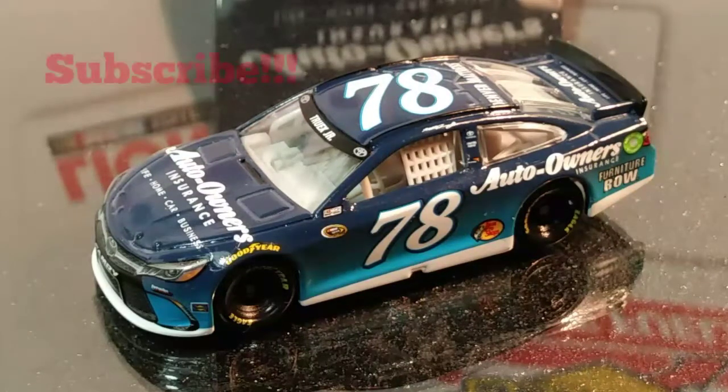Thank you for watching this video. Please hit that subscribe button, hit the like button, and let me know if you guys have this car or if you plan on picking it up. Have an awesome day, guys. Remember, don't drink and drive. Please grab a Monster Energy drink, support NASCAR. You guys have an awesome day — thank you for watching!